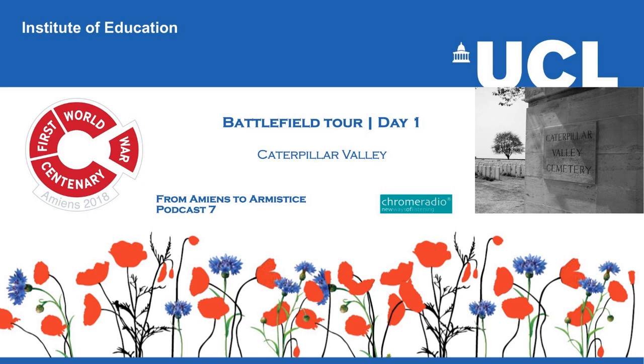Welcome to From Amiens to Armistice, a series of podcasts commissioned by UCL Institute of Education. I'm Simon Bendry, Director of the UCL Institute of Education's First World War Centenary Battlefield Tours Programme. In August 2018, students from across the United Kingdom joined students from France, the United States, Canada and Australia on the Western Front to commemorate the Battle of Amiens. This series, recorded largely on location during that battlefield tour, tells the story of the Battle of Amiens in the wider context of the First World War and the road to armistice.